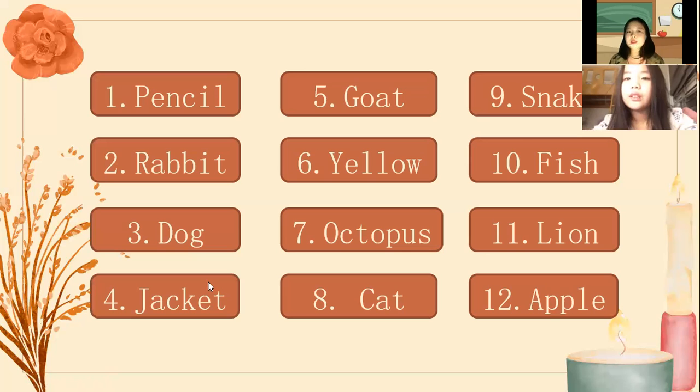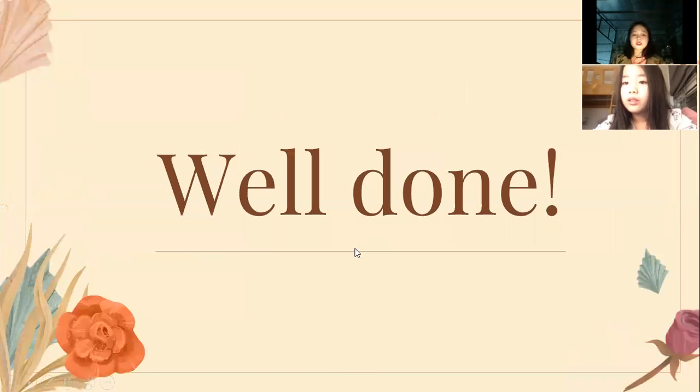Can you spell number 1? P, E, N, C, I, L. What is it? Do you know? It's a pencil. Good. Can you spell number 6? Y, I, E, L, L, O, W. What color is it? Yellow. It is yellow, very good. That is the end of the test today. Very good Lisa. Goodbye Lisa. Goodbye, bye.